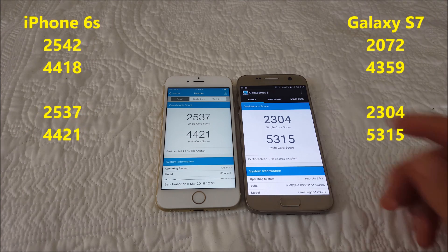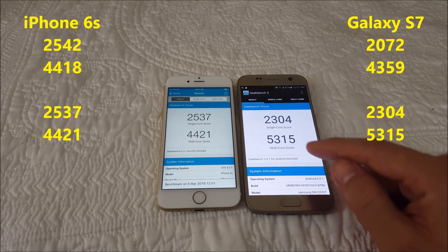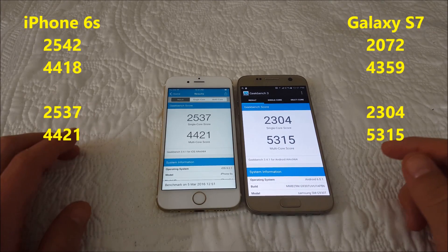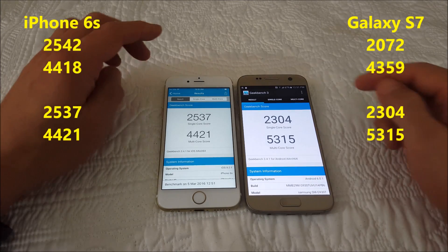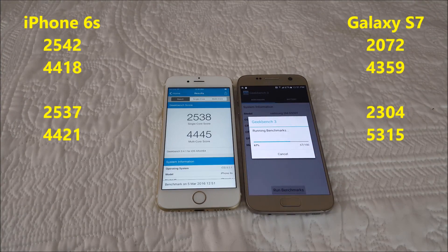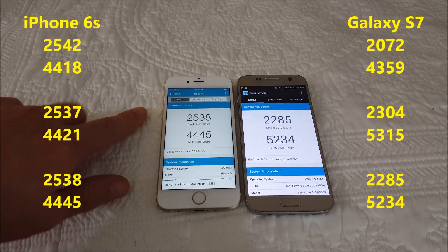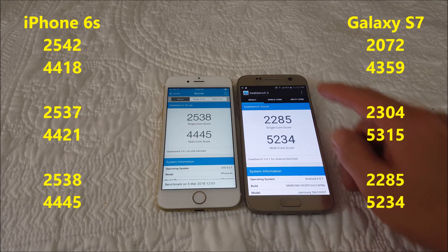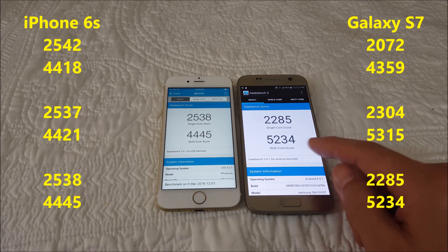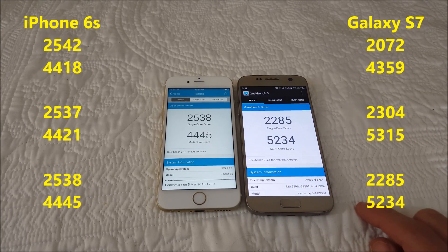This time the S7 actually beats the iPhone 6s in the multi-core score, so let's go ahead and run it again. The iPhone 6s definitely seems pretty consistent. And again you can see the S7 beat it in the multi-core score on this run as well.